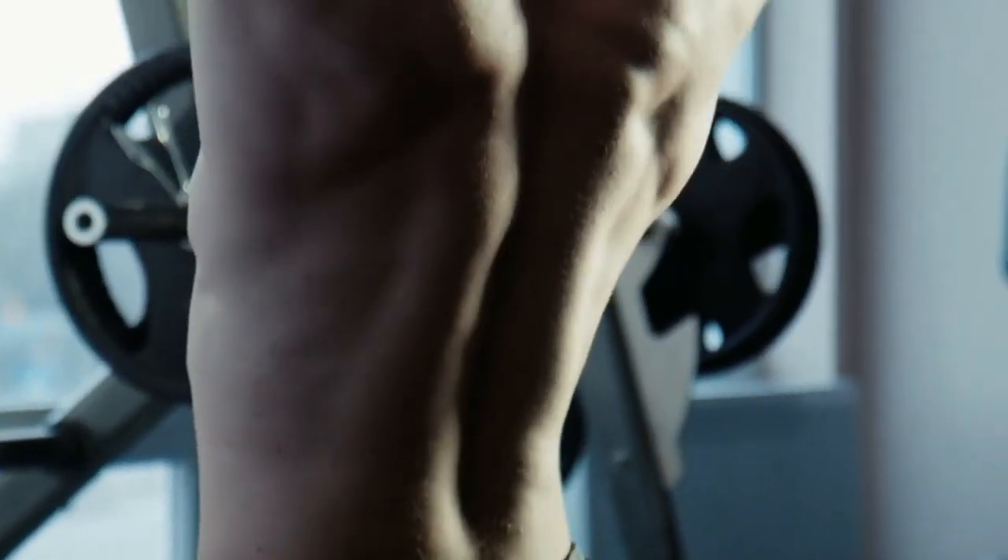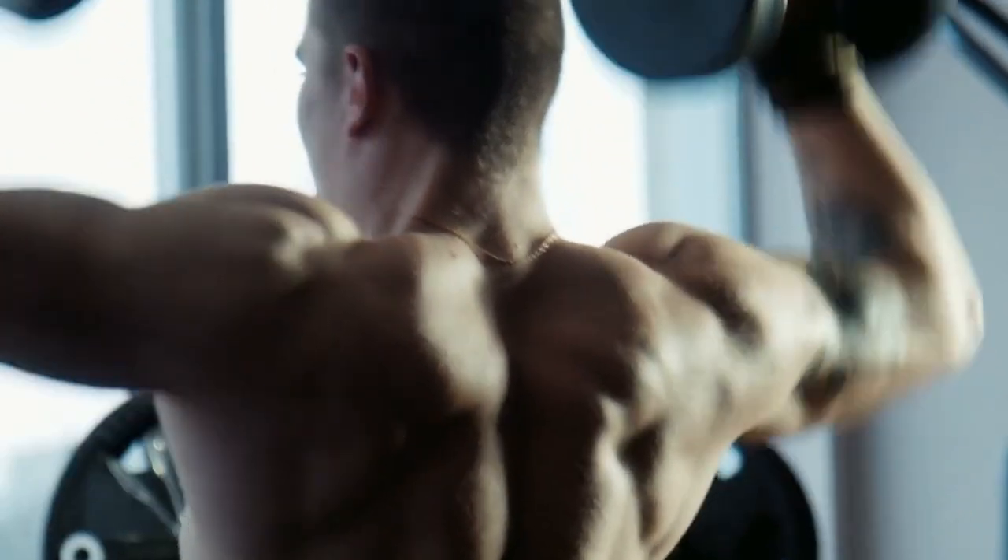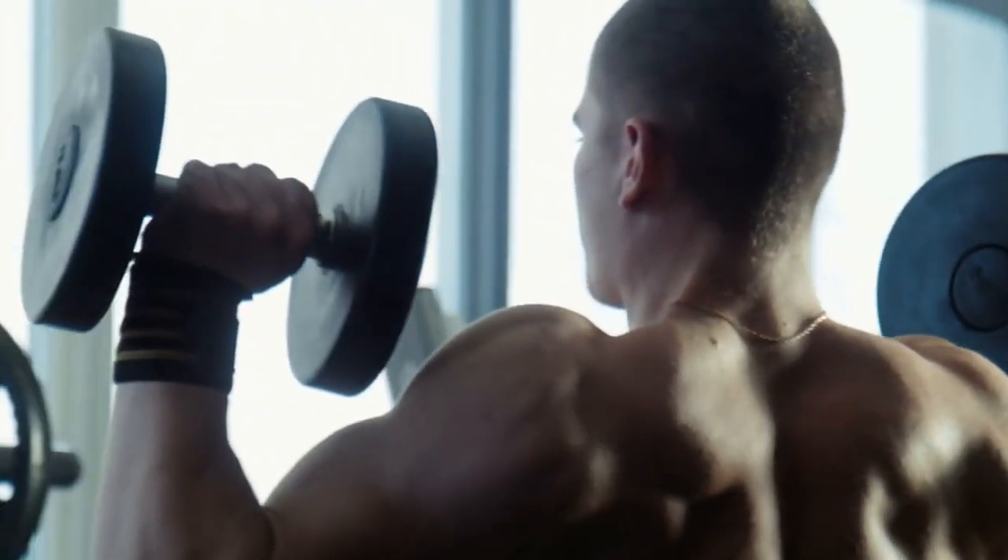Today I'll show you 5 essential exercises that can help alleviate back pain and strengthen your back muscles, making you feel better and move better.